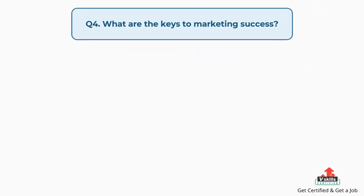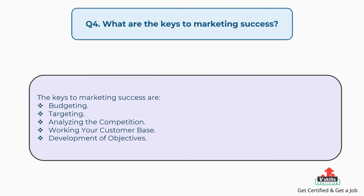Question number four: what are the keys to marketing success? The answer is, the keys to marketing success are budgeting, targeting, analyzing the competition, working your customer base, and development of objectives.